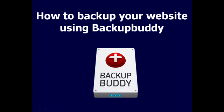Hi, this is Ben from Online Marketing Consultant, and in this video I'm going to show you how to back up your website using Backup Buddy. Backup Buddy is a WordPress plugin that backs up your full website instead of just your database, so it's probably one of the best backup plugins for WordPress. It has three main features: backup, restore, and migration.